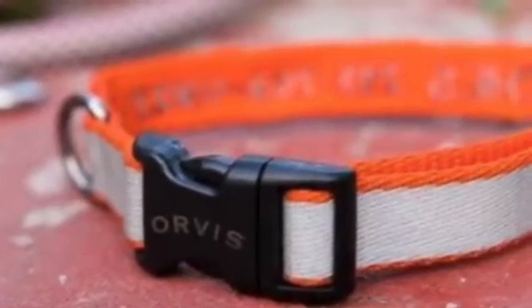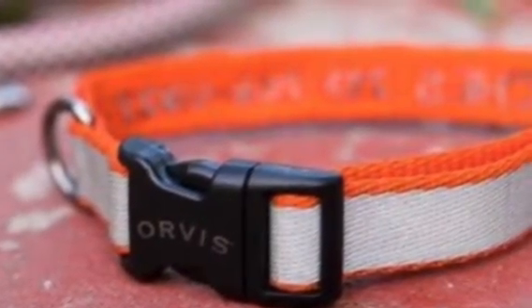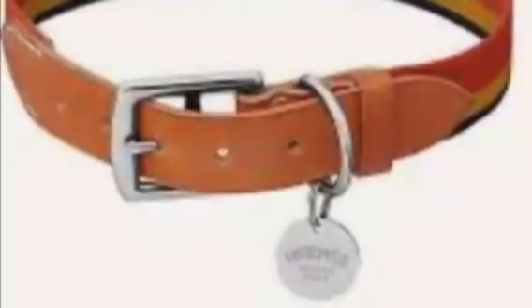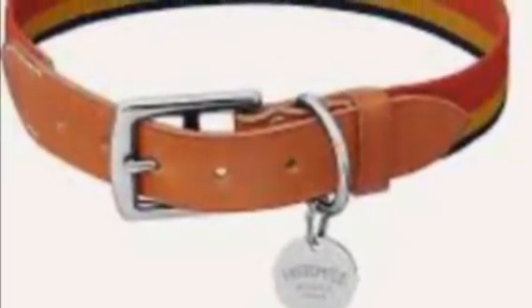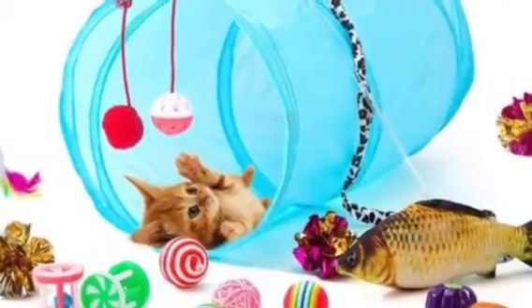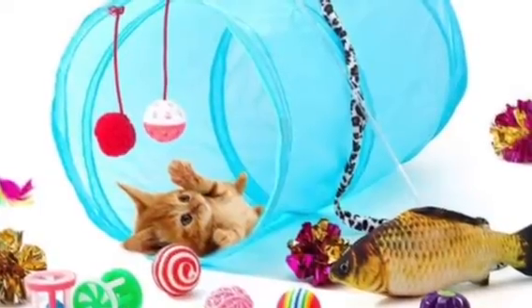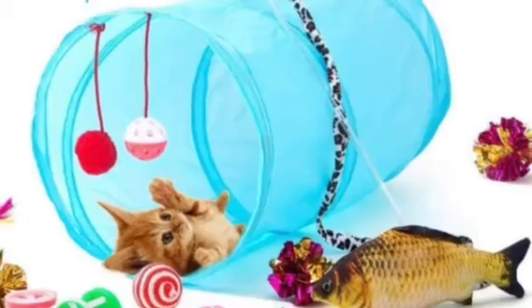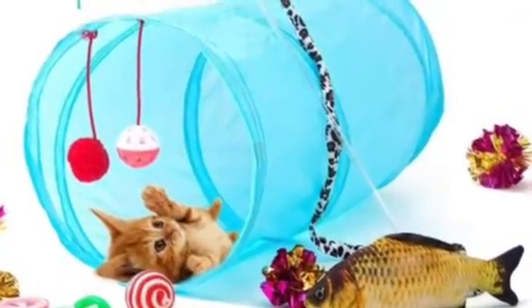Another thing you may want to purchase is a collar. A collar can help you identify your cat, and if there's a bell on the end, you can hear where your cat is. Toys are also a very important thing that some of my other troop members will be talking about today. Toys help engage with your cat and promote healthy habits.